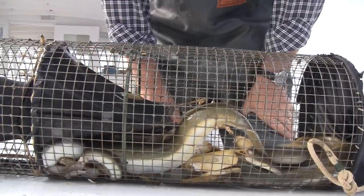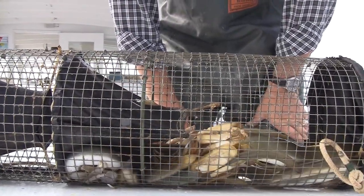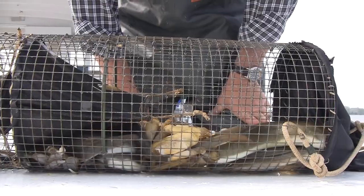Here we have some nice big — we would call these yellow eels. They're living in the brackish water part of the estuary until they become sexually mature adults.